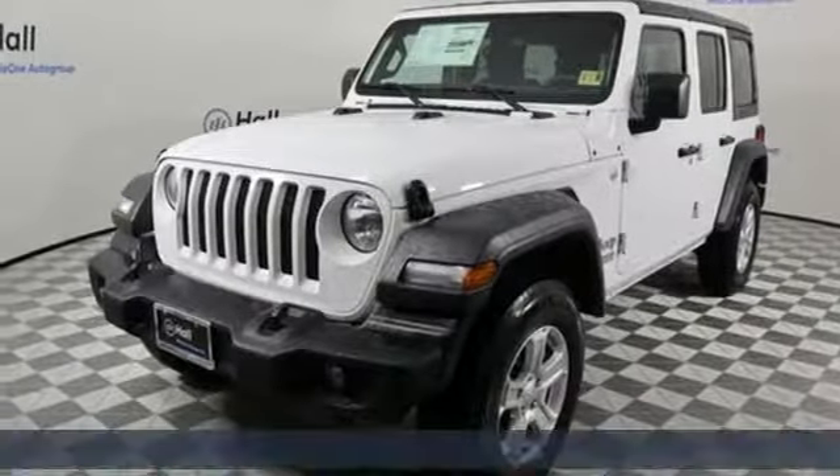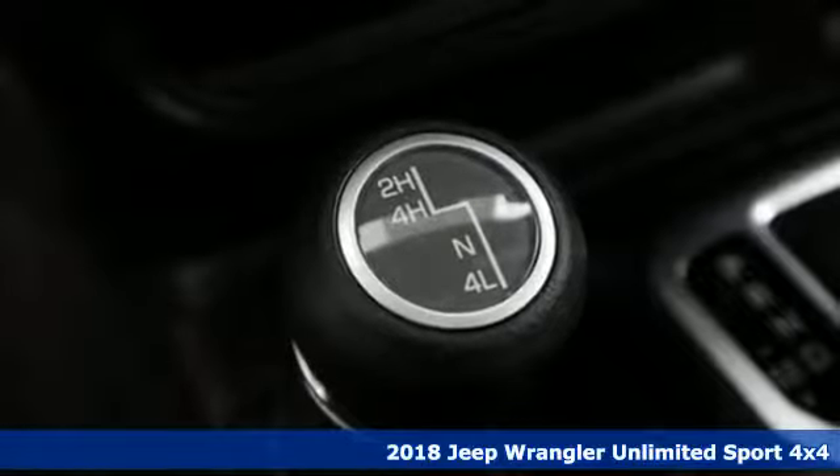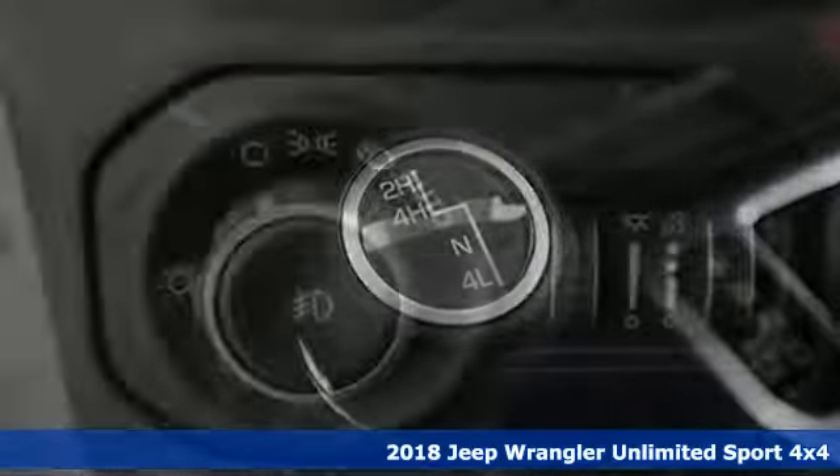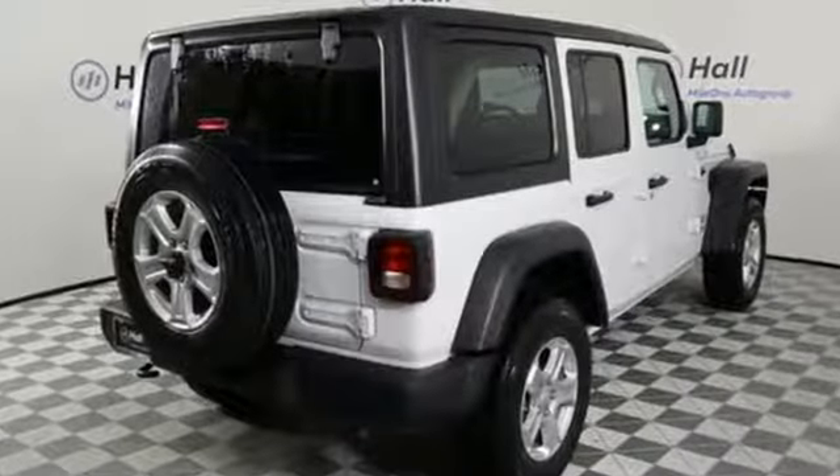It's a new 2018 Jeep Wrangler Unlimited. This Wrangler is the right balance of style and purpose, and with four doors it's easy for everyone to join in on the fun. Plus it offers an exciting list of features.